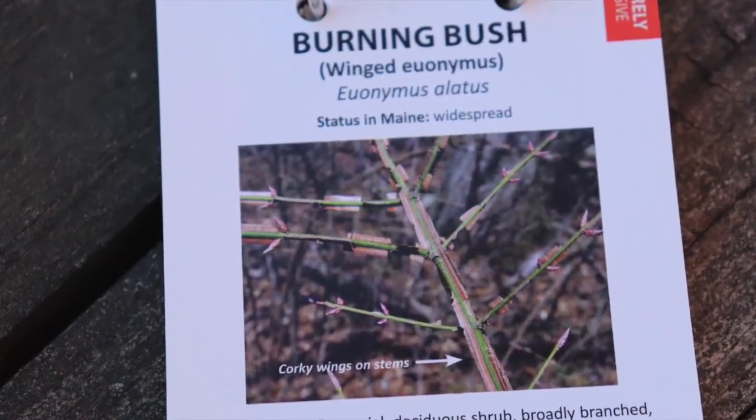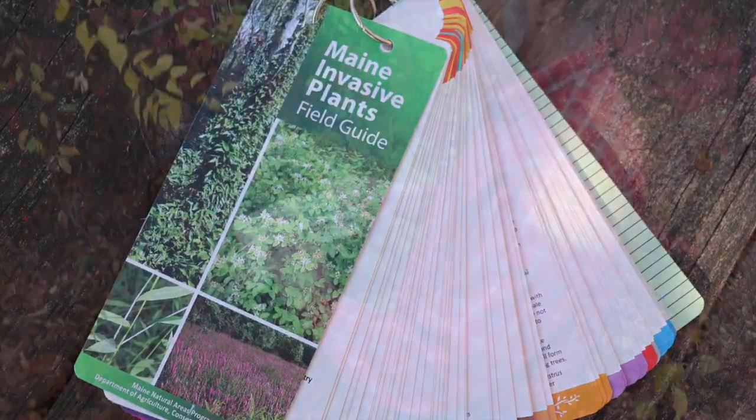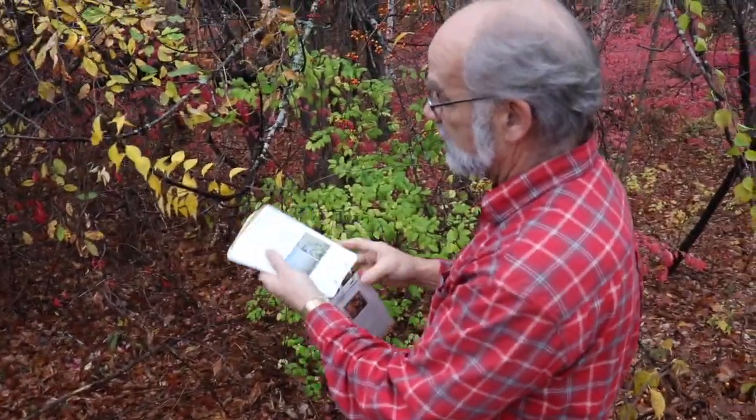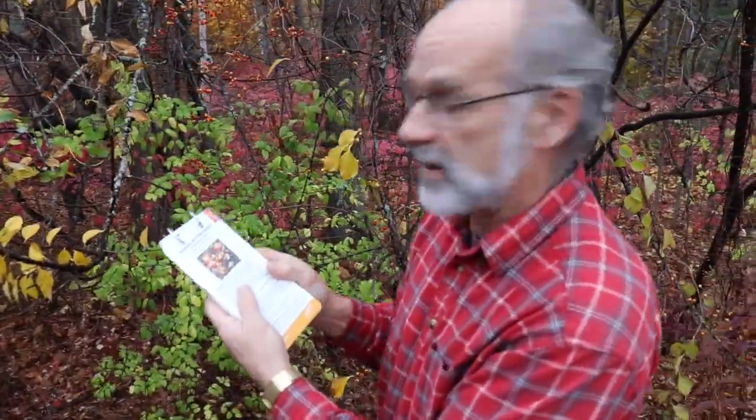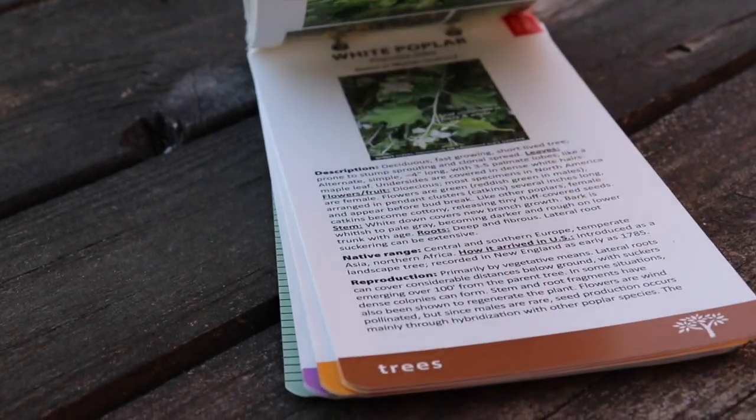If you zoom in you can see what we're looking at here is really this corky texture. The book is very descriptive. There are quality photographs — very handy, fits in your back pocket. It's waterproof and color-coded very nicely.